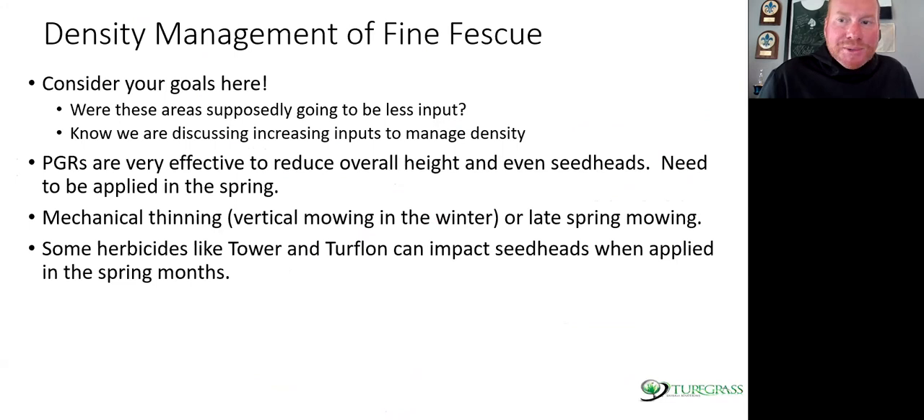Last topic: density management of fine fescues. We have to consider our goals. PGRs are very effective to reduce overall height and even seed heads when applied in the spring. Think about how fine fescues grow — they turn green in March and April, go to seed in May and June, and that seed stalk sits there without getting any higher. These grasses are maybe growing for 60 to 75 days per year. If you can keep them more truncated or compact, you're going to have less biomass, less growth, and less seed head production.